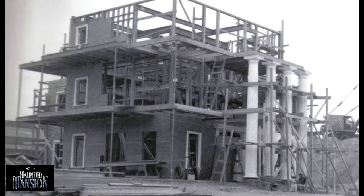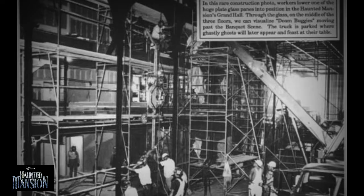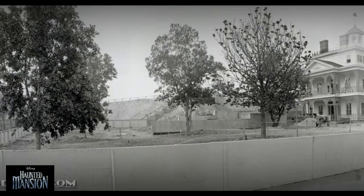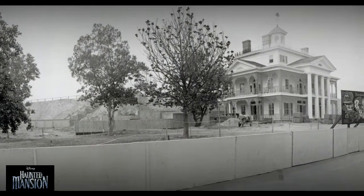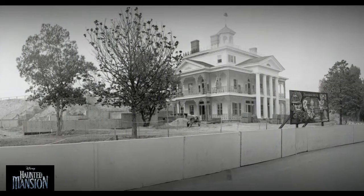Construction began in 1962, and the exterior was completed the next year. The attraction was previewed in the 1965 episode of Walt Disney's Wonderful World of Color, but the attraction itself did not open until 1969. The six-year delay owed heavily to Disney's involvement in the New York World's Fair in 1964 through 1965, and to an attraction redesigned after Walt's death in 1966.